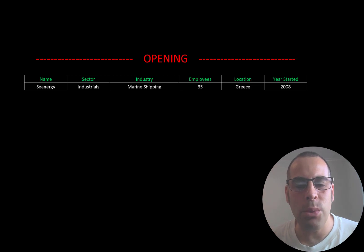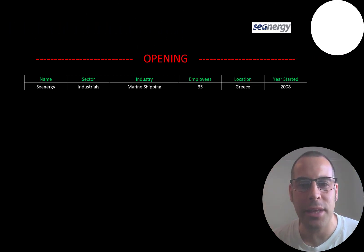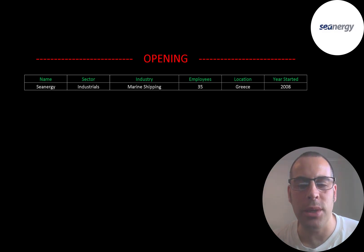Welcome to my channel. I'm Scott and in this video I am going to walk you through the process of valuing Synergy stock by analyzing their financial statements and dissecting their financial ratios so we can determine if it's a buy or sell.